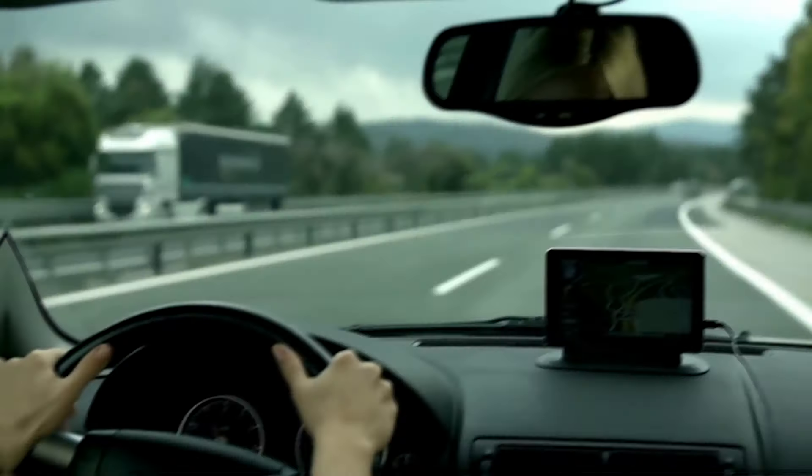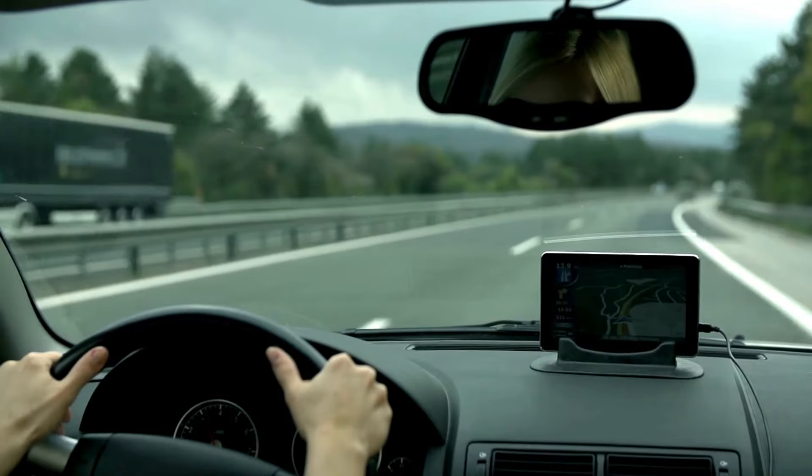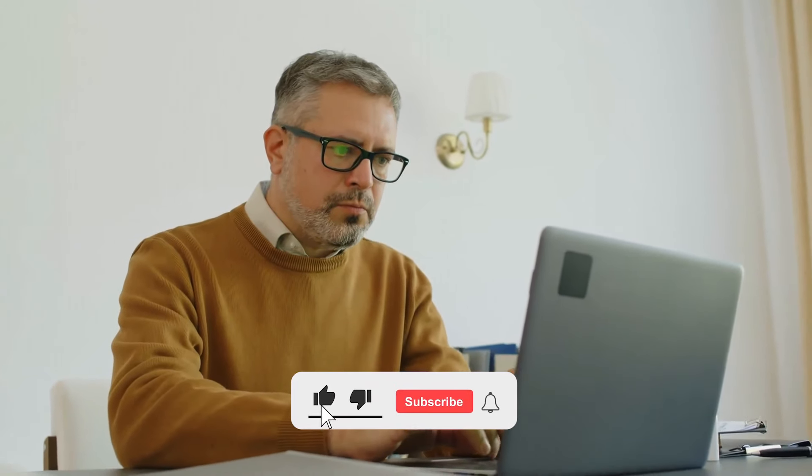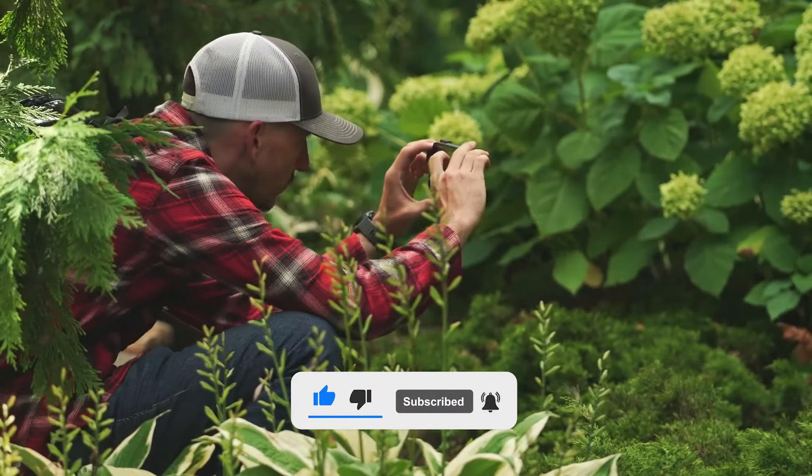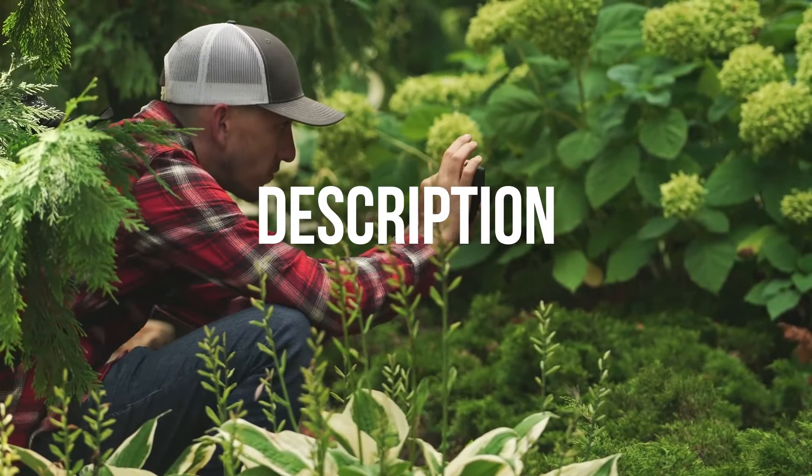We've got you covered. Our top choice might be exactly what you're after, so stay tuned. If you find this helpful, please like the video, subscribe for more, and share your thoughts in the comments below. All the details and prices are in the description, so let's get started.